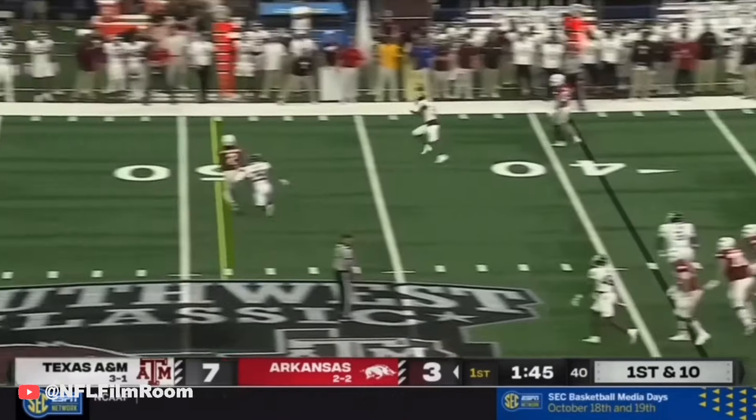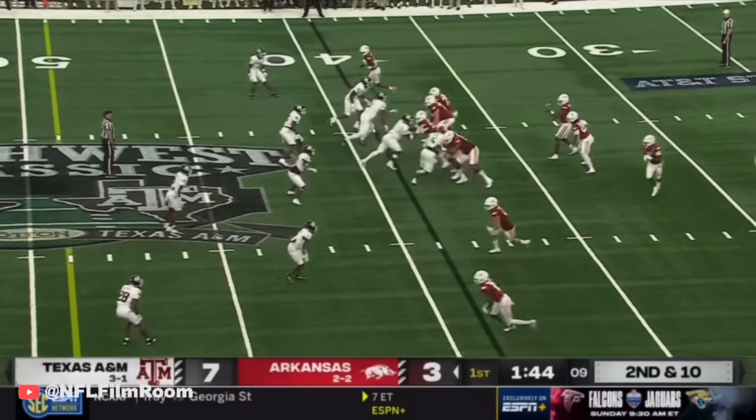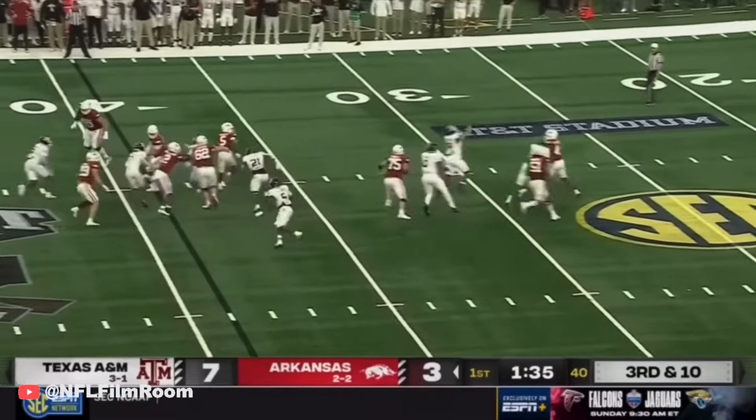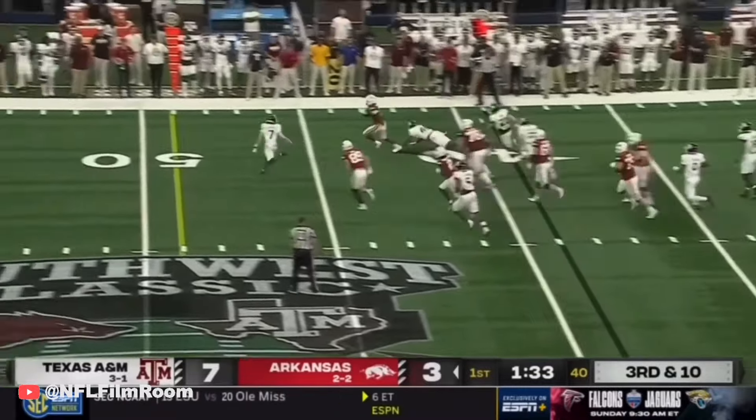Jefferson trying to get rid of the ball, he'll split Sanders out. Looking that way, K.J. decides to scramble and converts with a scramble. Jefferson trying to set up a screen to Sanders — they do. Four yards.